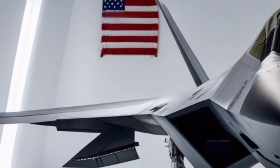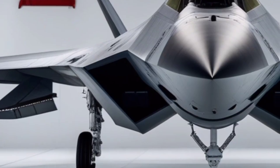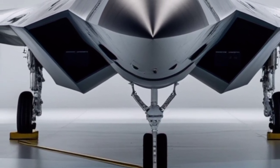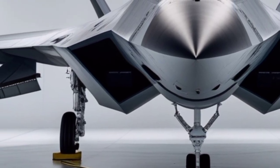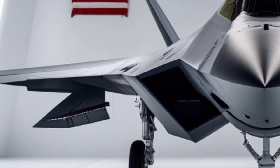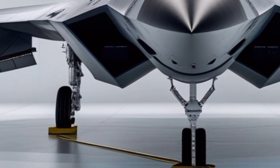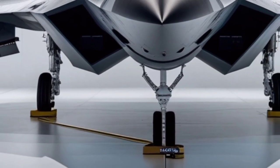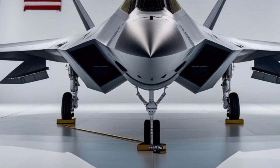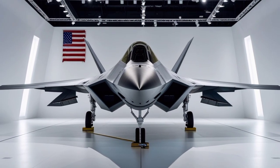While production of the F-22 ended years ago, its operational relevance has not diminished. Instead, careful maintenance and continuous upgrades have preserved its combat edge. The F-22 Raptor is more than just a fighter jet — it is a symbol of technological superiority and strategic foresight. Even as discussions about sixth-generation fighters gain momentum, the F-22 remains a cornerstone of U.S. air power in 2026, with its ability to dominate the skies, protect allied forces, and project power globally ensuring that the Raptor's legacy continues to shape modern aerial warfare.